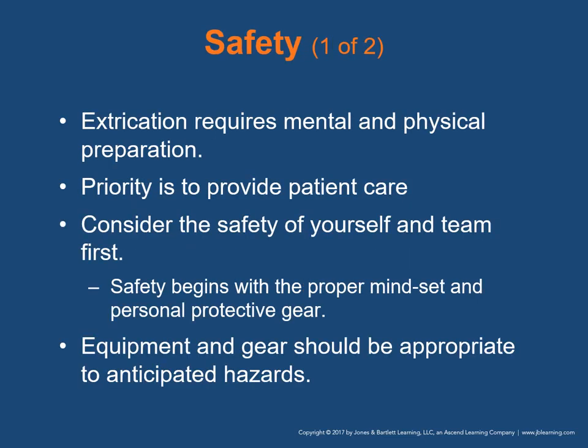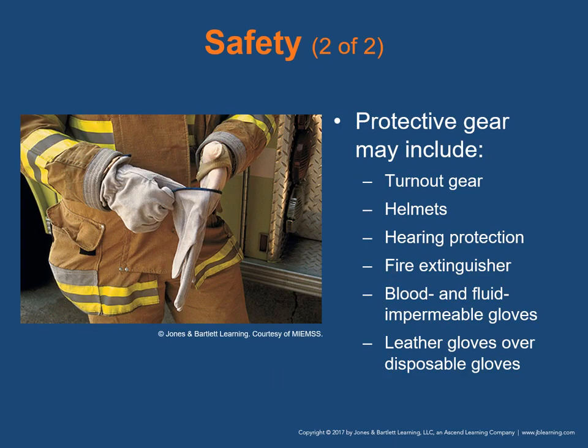You will usually not be responsible for rescue, but you may assist with extrication. Rescue involves many different processes and environments and requires training beyond the EMT level. This chapter covers the basic concepts of extrication so that you can function effectively as a team during a rescue incident. First and foremost is safety — extrication requires mental and physical preparation. Priority is to provide patient care, but your personal safety and that of your team must be placed before patient care is initiated. Safety begins with the proper mindset and proper personal protective gear. Protective safety gear may include turnout gear, helmets, hearing protection, fire extinguisher, blood and fluid impermeable gloves, and leather gloves over disposable gloves.